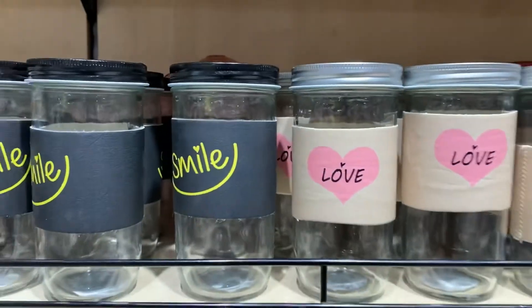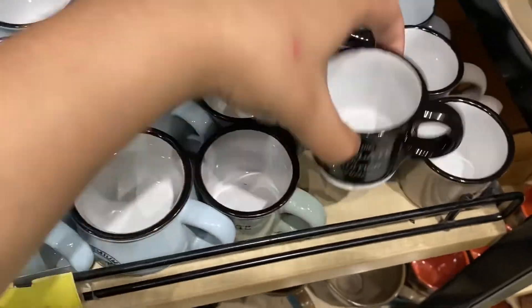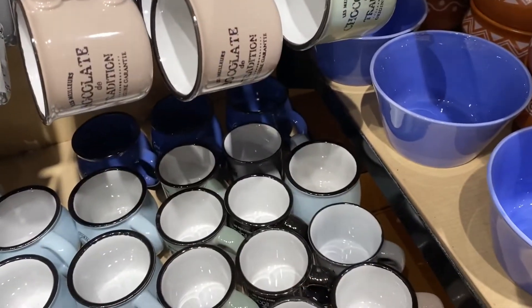I'll take it. There is just one drawback — it doesn't have a handle. These are espresso shot cups and they are so cute. There are many shapes available and all of them are 129 rupees.